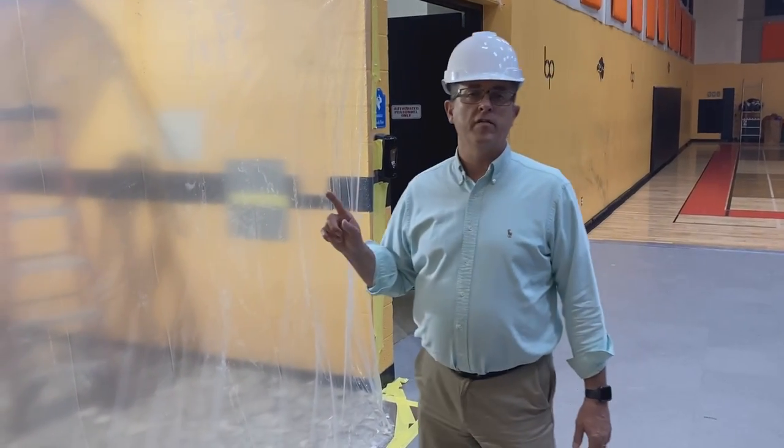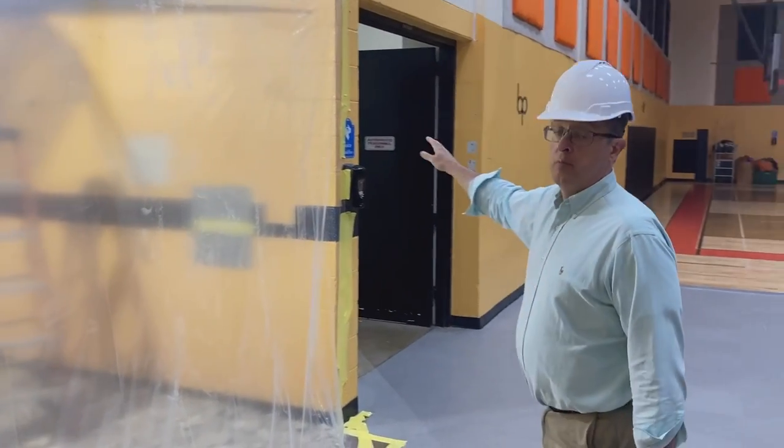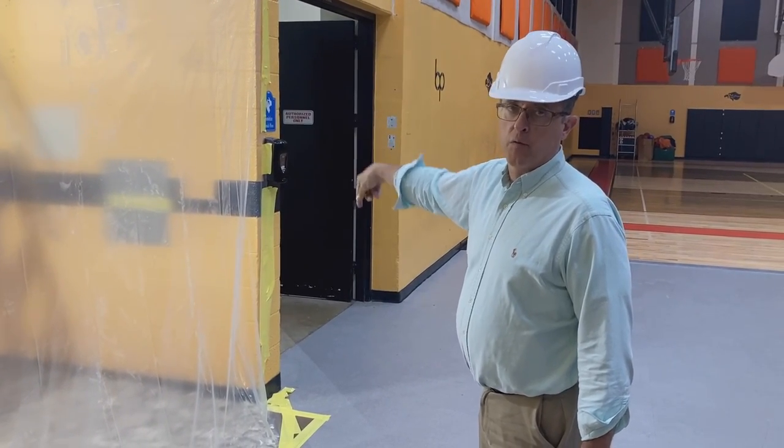This is the elevator access to the gymnasium. There's going to be a small hallway through here. Into the storeroom is going to be the location of the elevator on the first floor here at ground level.